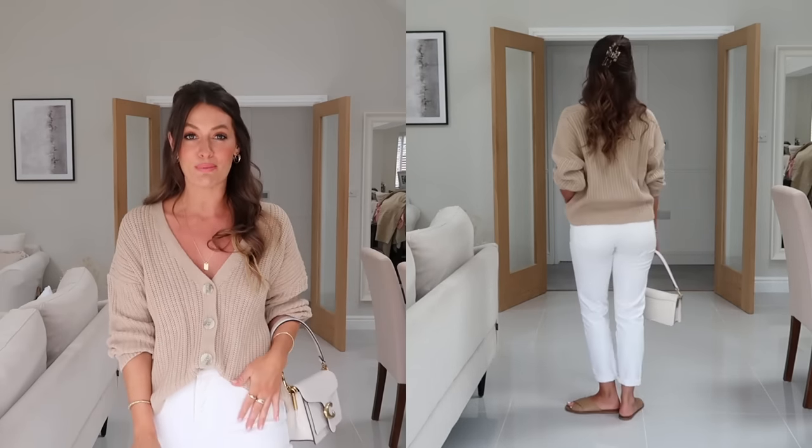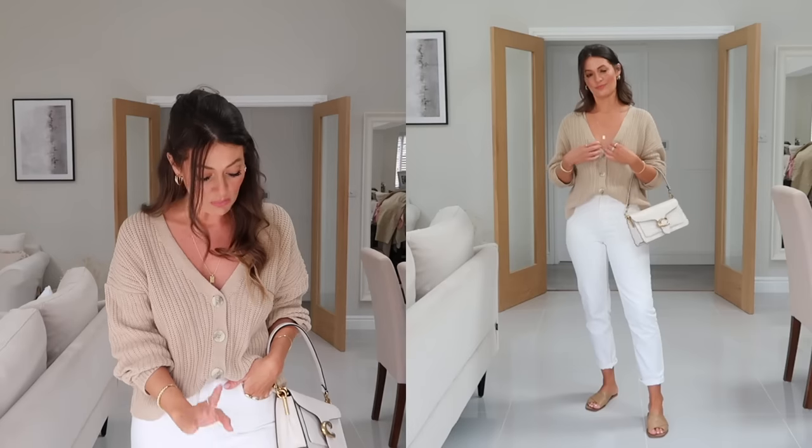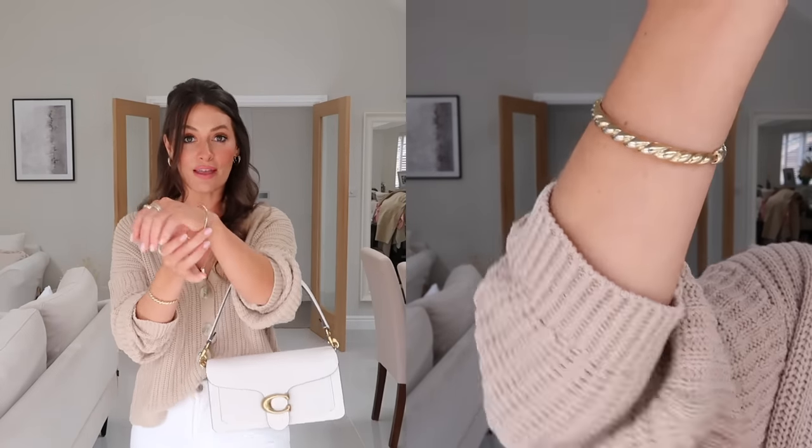I've teamed it up with these cream jeans - I know they look quite white on camera but they're definitely more of an off-white cream, and they fit into the neutral-ish category. They're a really lovely slim straight leg jean from Everlane and I've just folded them up once at the bottom. I've got the same sandals on as before, but coming into autumn you could change up the footwear for trainers, boots, or loafers. I've got my cream Coach bag as well, and it works really well with all the warm neutral tones.